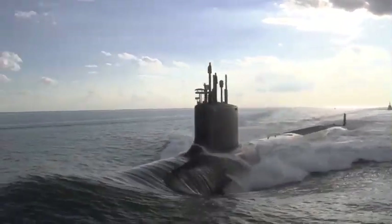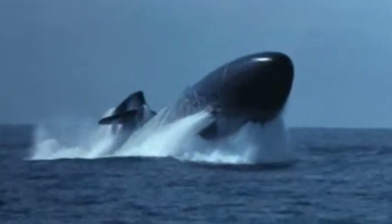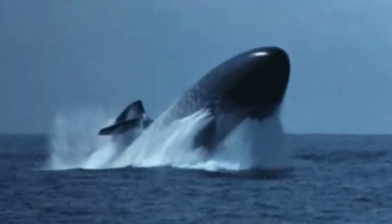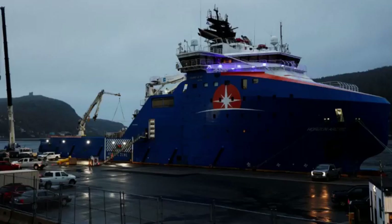Usually, after a certain period of time, the weights holding the submarine should dissolve and it should automatically surface. However, in this case, the Titan did not resurface. Later on, debris was found 1,600 feet from the bow of the Titanic shipwreck on the Atlantic Ocean floor by a remote-operated vehicle from the vessel Horizon Arctic.